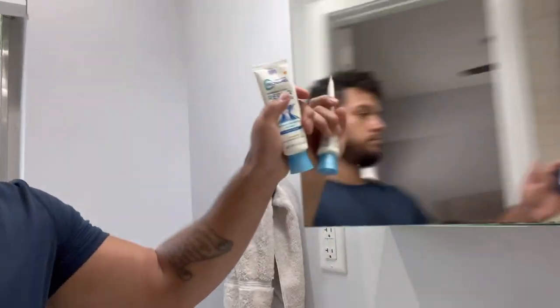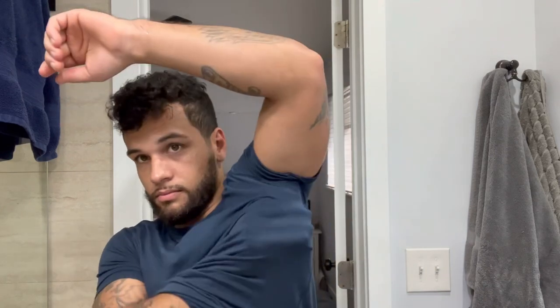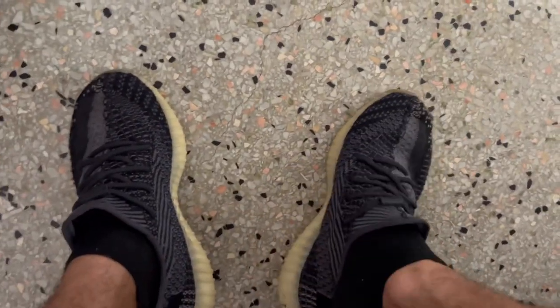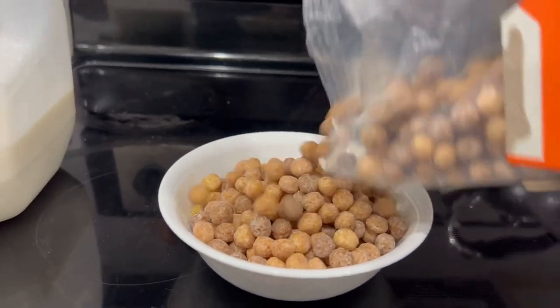Alright, so today's the day we pick up the van, so let's wake up. So now I'm going to eat some breakfast and head over to the dealer to pick up the van. Having Reese's Puffs as a last resort is probably the best bet. I normally don't even like to eat any breakfast at all, but today is a big day because we're picking up the van and I'm pretty excited about it.